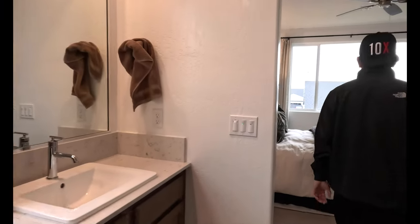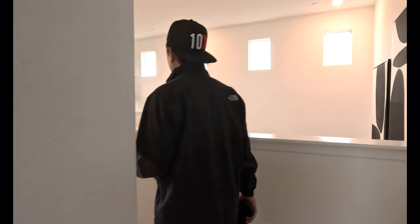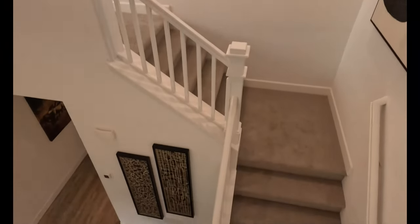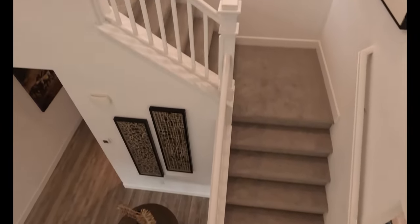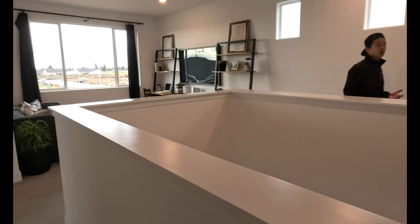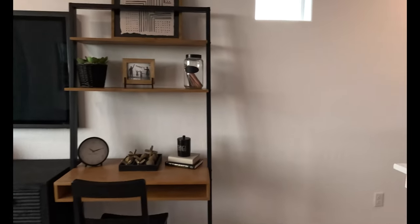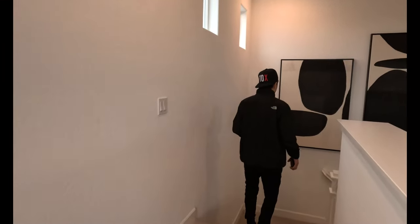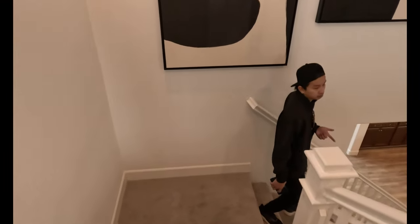Hopefully you guys enjoy this type of content. Let us know what you think about this house — what's in, what's not, what's modern, what do people like buying. One of the things you can do to increase the value of your property is landscaping — it's one of the cheapest things you can do. Landscaping, paint, and also staging.